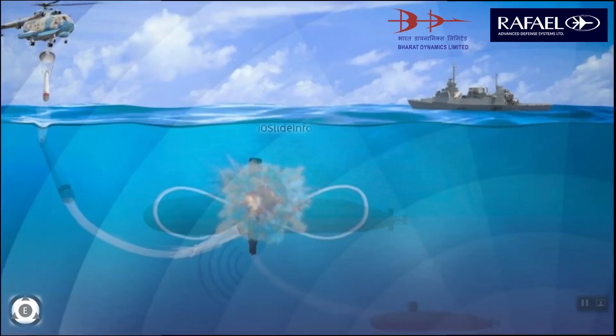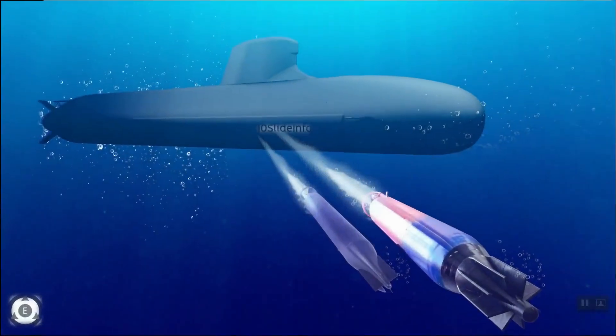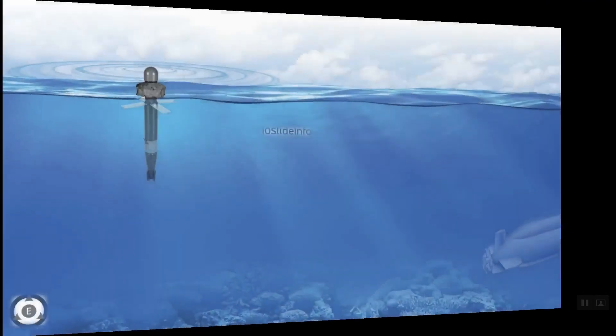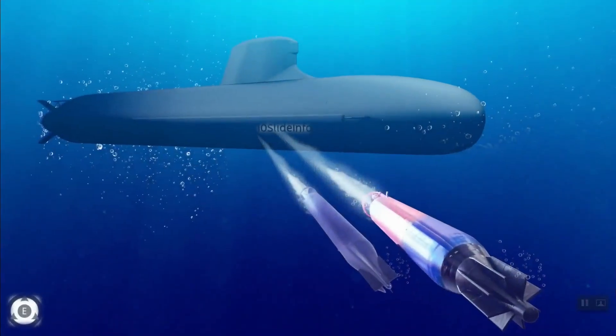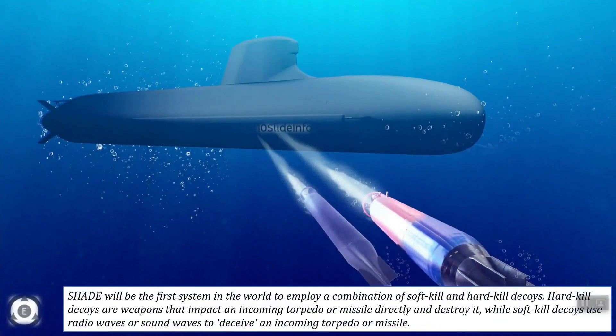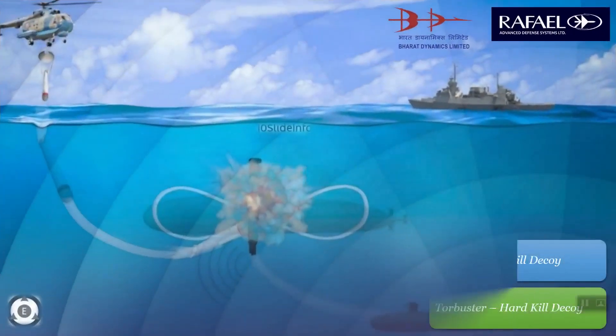SHADE consists of three components: a defense programmer, a launcher control, and up to 32 launchers for firing up to 32 decoys. According to Rafael, SHADE will be the first system in the world to employ a combination of soft kill and hard kill decoys. Hard kill decoys are weapons that directly impact and destroy an incoming torpedo or missile, while soft kill decoys use radio waves or sound waves to deceive an incoming torpedo or missile.